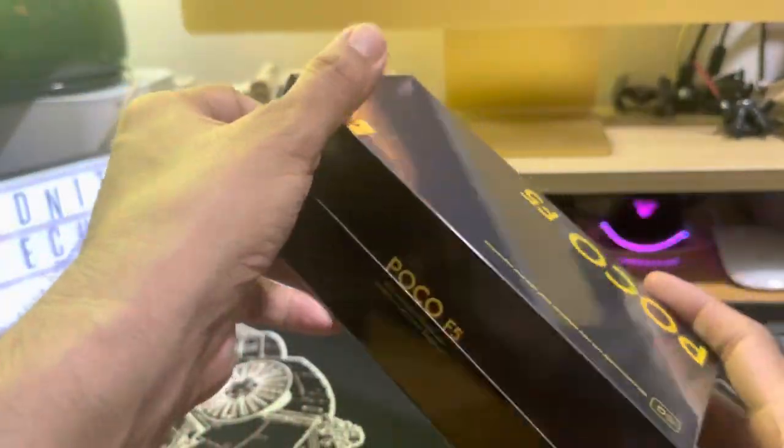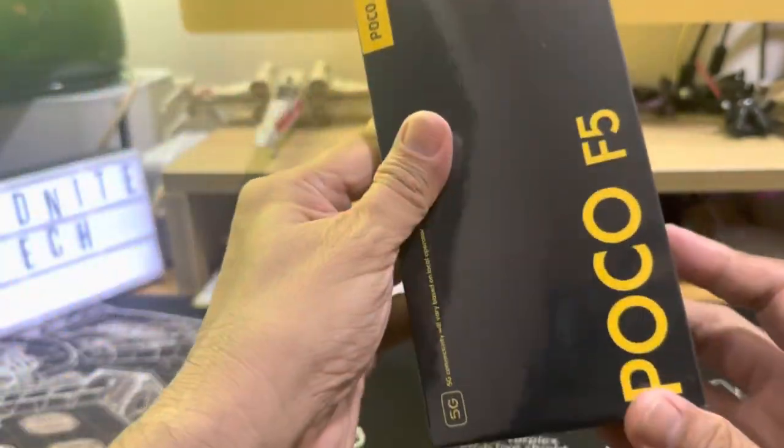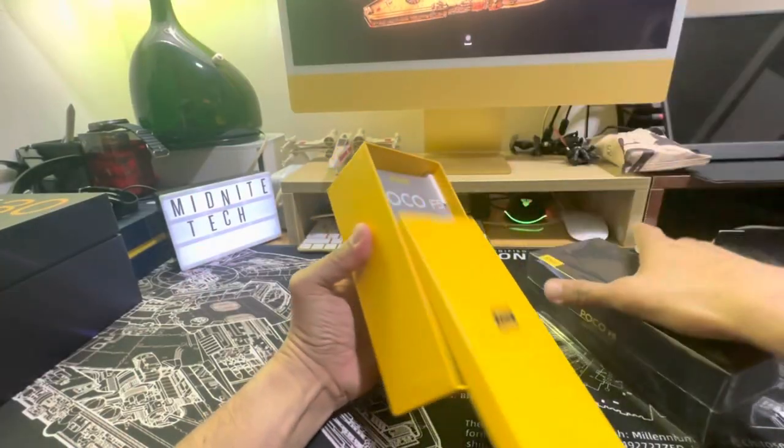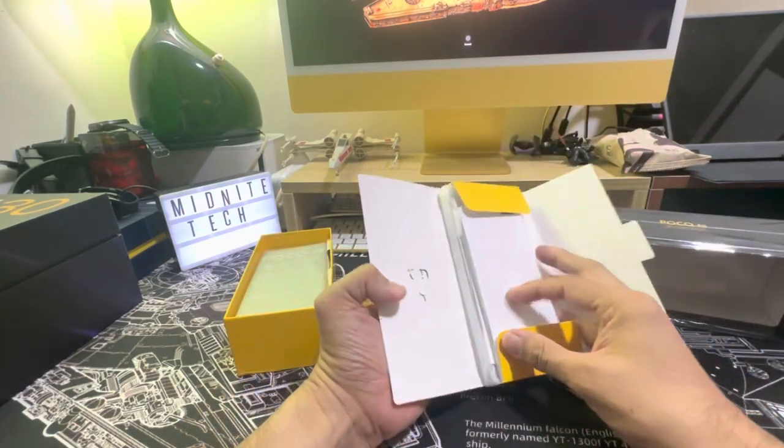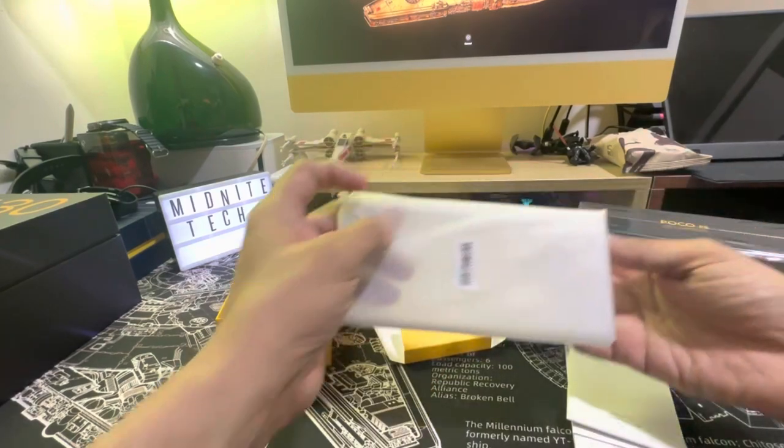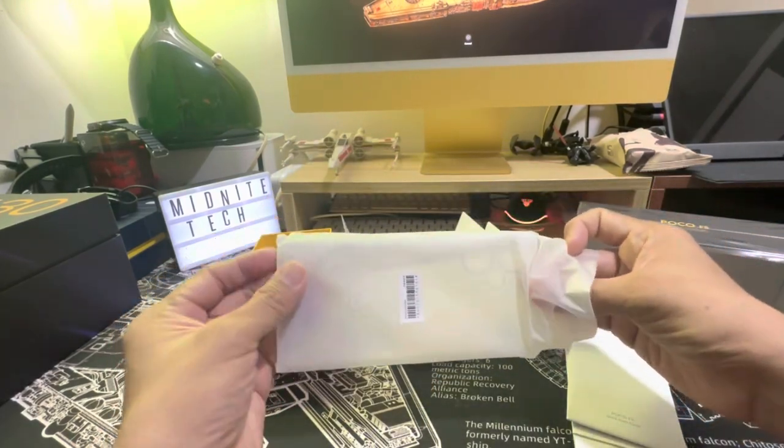Hey guys, welcome to the unboxing of the POCO F5. In the box you get a SIM ejector tool, a pack of manuals, and a useful transparent case.